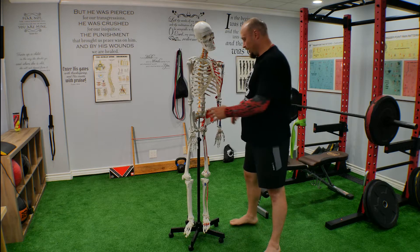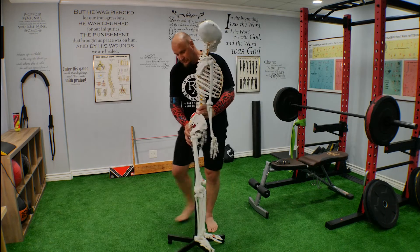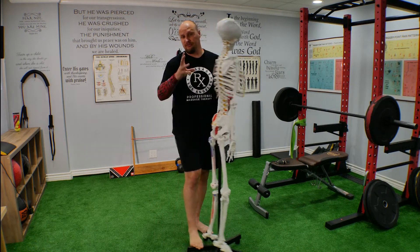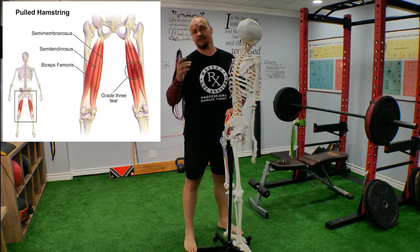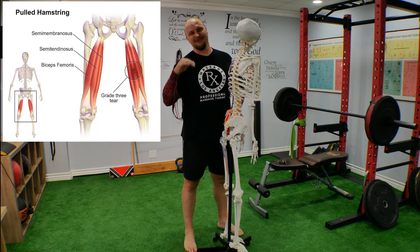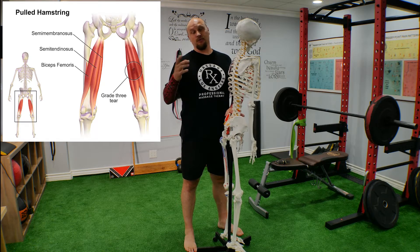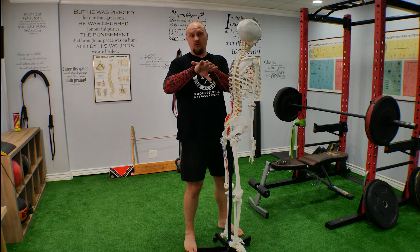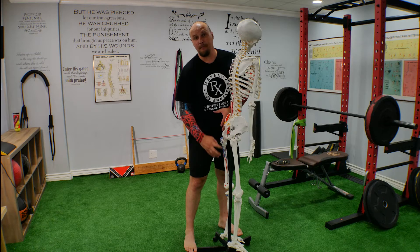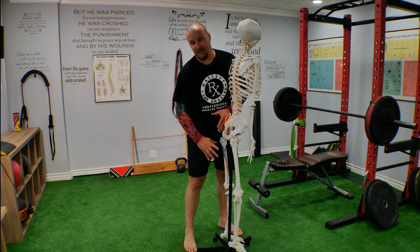I'll explain why. There are two types of problems with the hamstring. There are three types of muscles up there: the biceps femoris, semimembranosus, and semitendinosus — and they go in all different directions and make different functions of your leg.